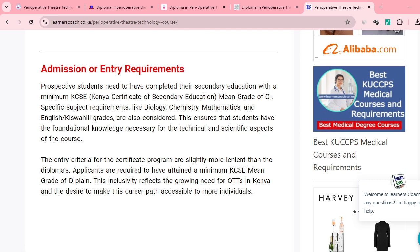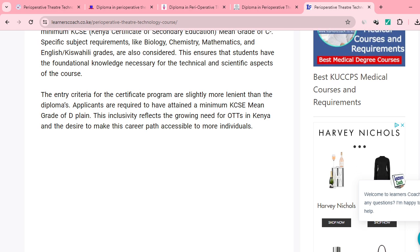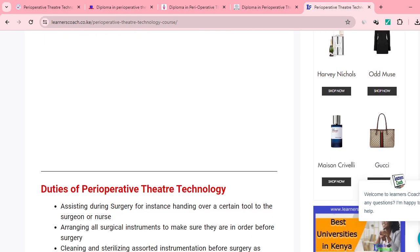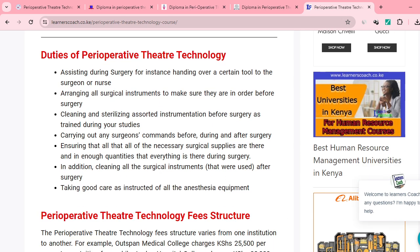Scrolling down, the entry criteria for the certificate program are slightly more lenient. Applicants are required to have attained a minimum KCSE grade of D plain. So to summarize: if you want to do a certificate in Perioperative Technology, you need D plain; if you want to do a diploma, you need C minus.